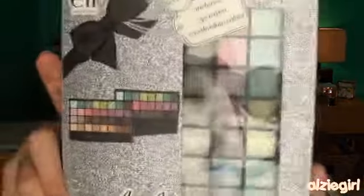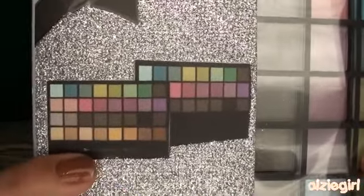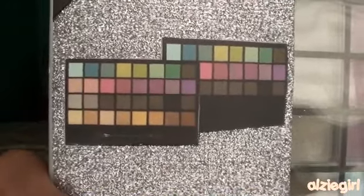Next thing I have in here is this very exciting holiday palette from Elf. This palette actually contains 32 eyeshadows, which I thought was a great deal. They have a whole bunch of neutral colors but also some really fun bright colors as well. You can use this palette for everyday looks, but you could also use it for creating going-out looks.